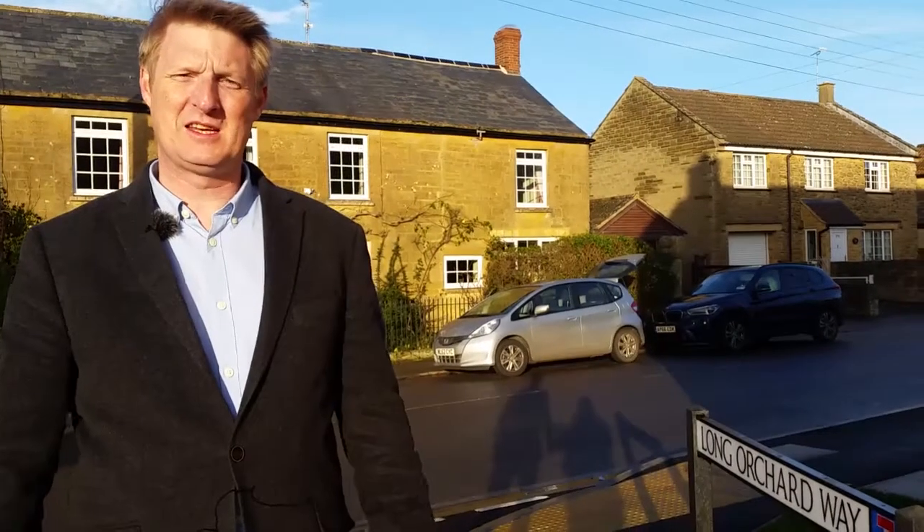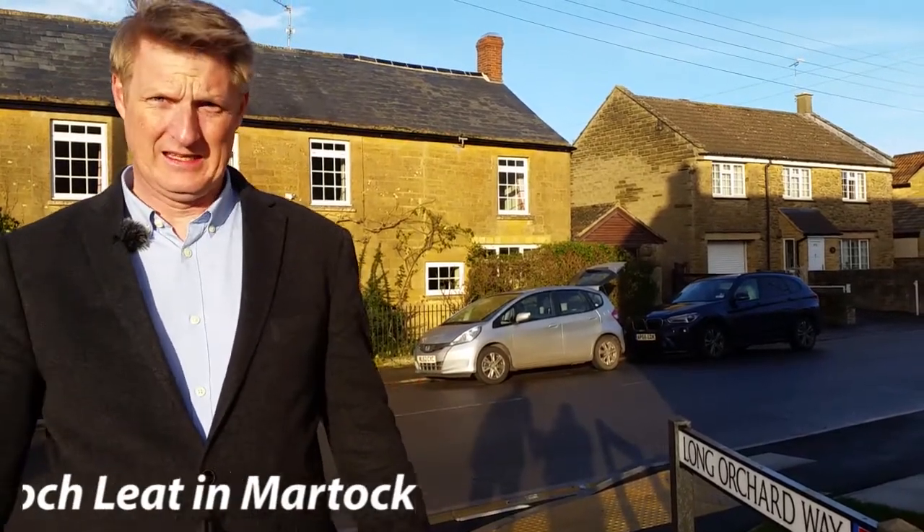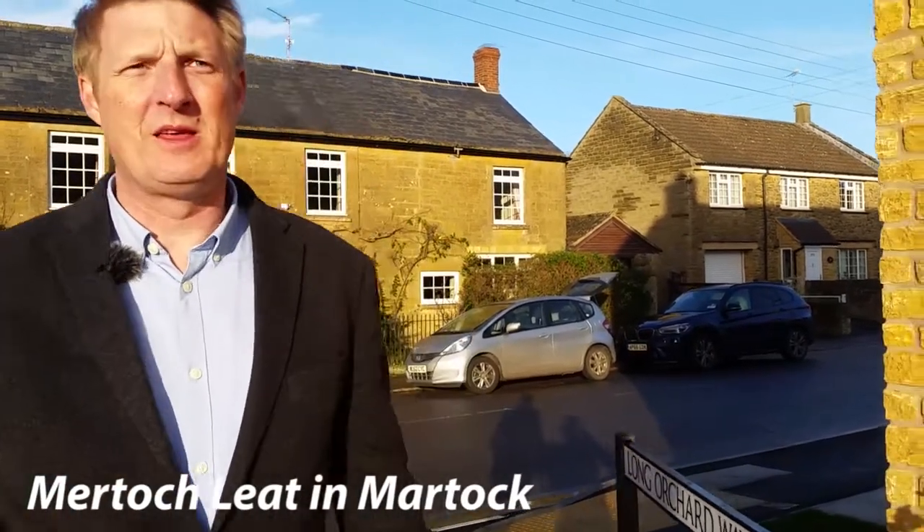Hello, I'm Matthew Wood from Orchards Estates, here today with the Martok property blog. Today we're here at Martok Leet. I keep getting asked about this by quite a few landlords, and buyers actually, about this new little development on the edge of Martok.